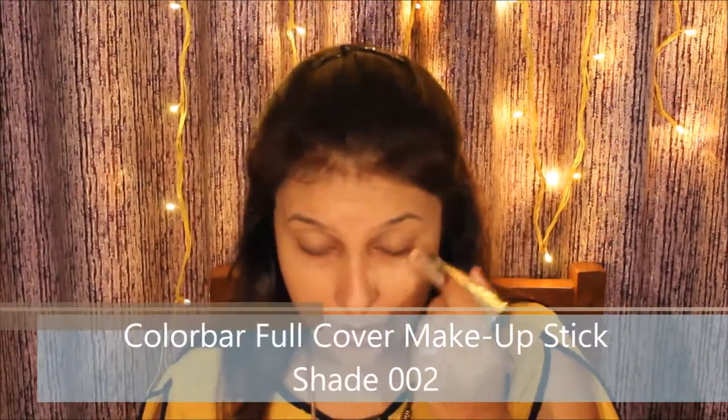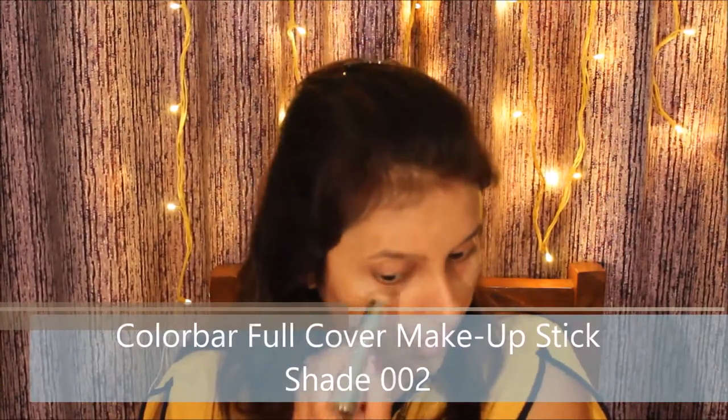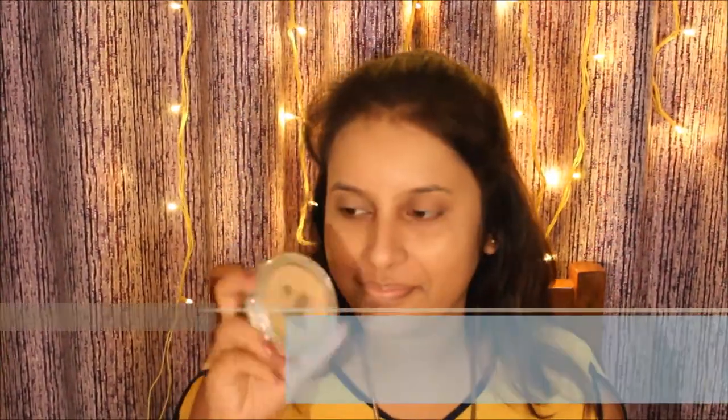I'm using the Color Bar Full Cover Makeup Stick Concealer in shade number 002. This is very creamy in texture and doesn't need much effort in blending. It's a medium to full coverage concealer. I'll apply it to cover my under-eye area and dark spots, using the Kylie puff to blend it well.